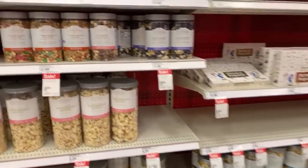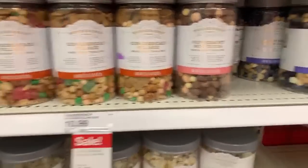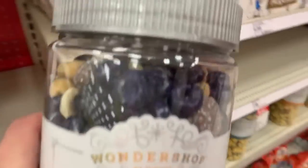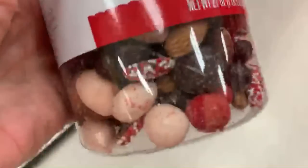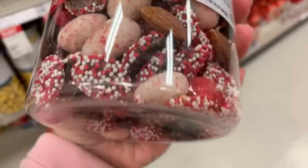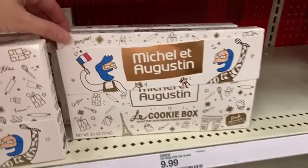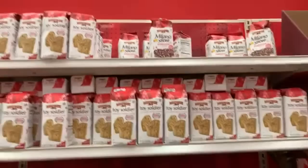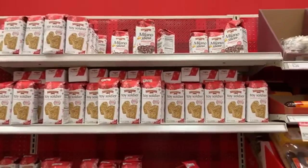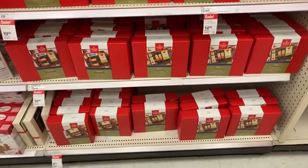And then we have a bunch of stuff over here - I think it's only 30% off though. Some of the Wondershop trail mixes. Look at that one with blueberries and peanuts - I don't know about that one. This one kind of looks delicious though. Le Cookie Box. Milano's are 30% off - they're also marked down a little at Walmart, like $2.48. Some of the Hickory Farms sets are 30% off.